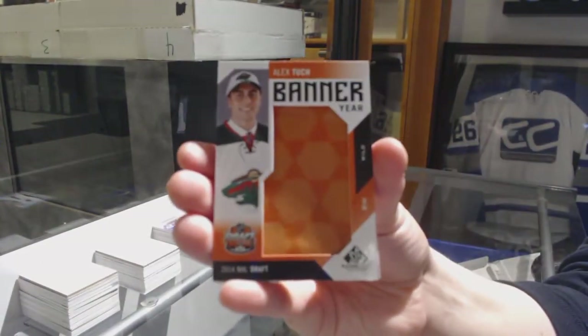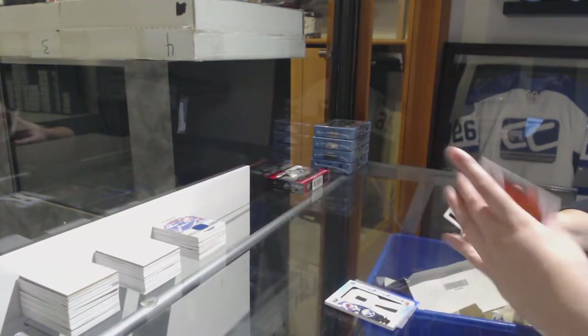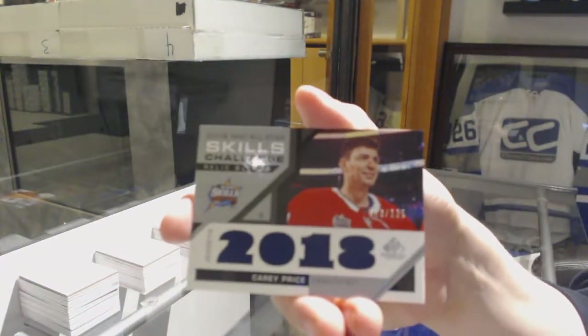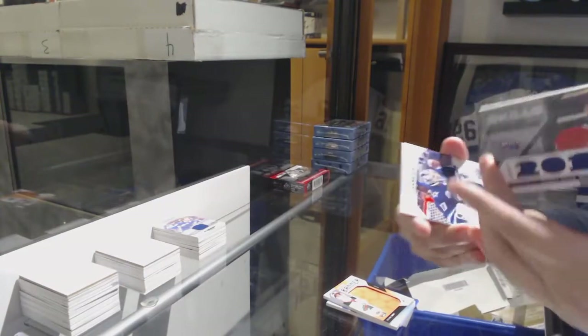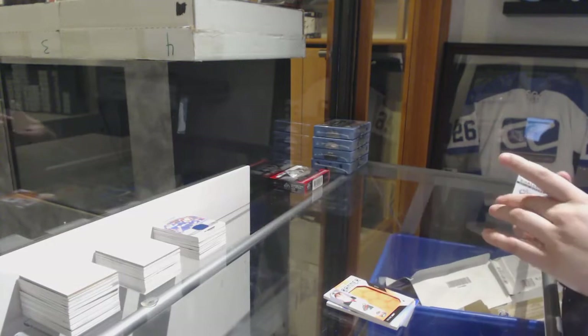Banner year for the Minnesota Wild, Alex Tuck. Skills Challenge Relics jersey of Carey Price number to 125 for the Montreal Canadiens. And an all-star skills jersey of Hellebuyck for the Winnipeg Jets.